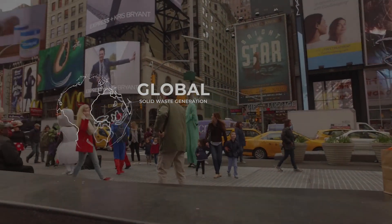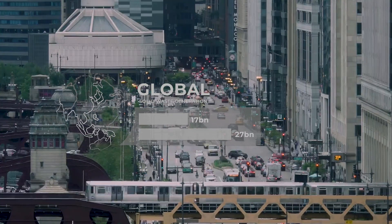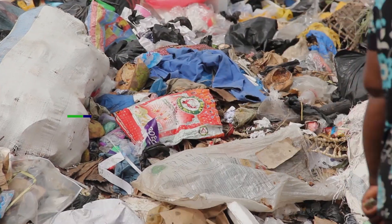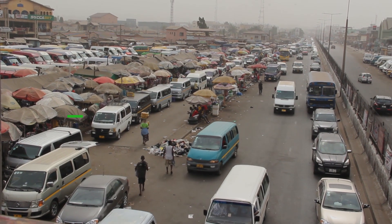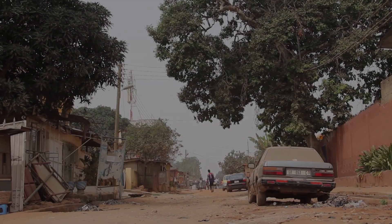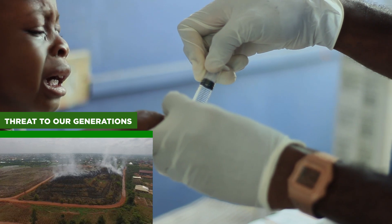Global solid waste generation could rise from the current 17 billion tons to 27 billion tons annually by 2015. Ad-hoc landfill and dam site practices linked to urbanization and land scarcity have made waste treatment and disposal an uncomfortable topic in Ghana. Current waste treatment and disposal practices pose a major threat to the health of current and future generations.